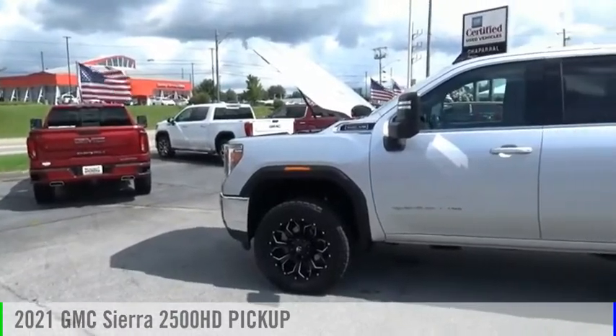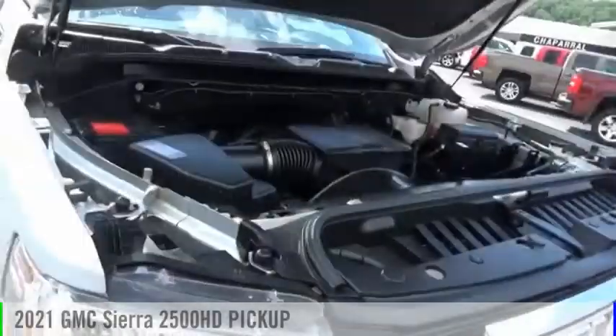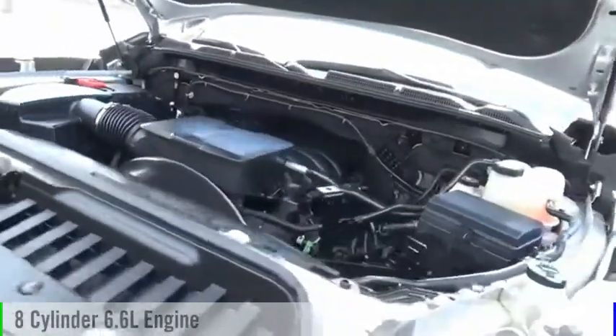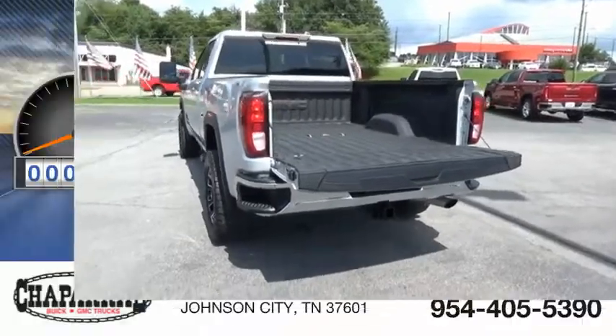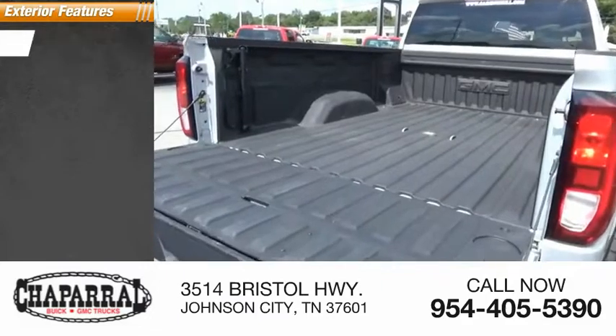You are going to love the 2021 Sierra 2500 HD. This vehicle is powered by a four-wheel drive, eight-cylinder 6.6-liter engine. This vehicle has less than 35,000 miles. Here are some of this vehicle's great options.